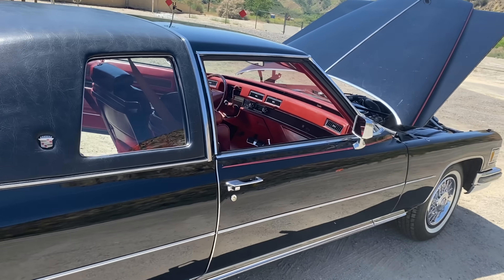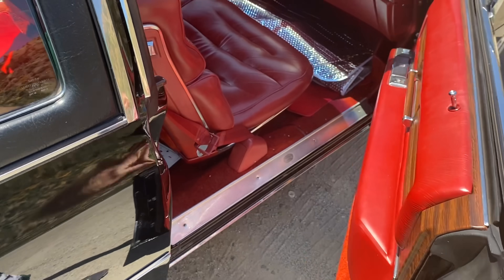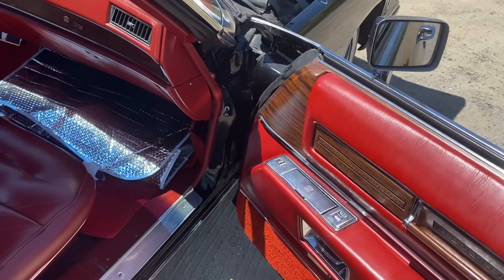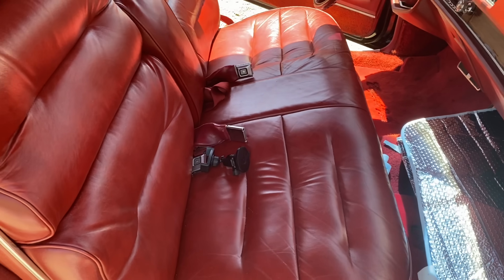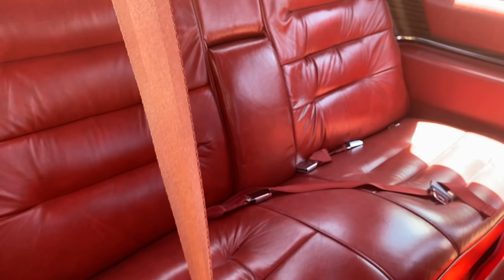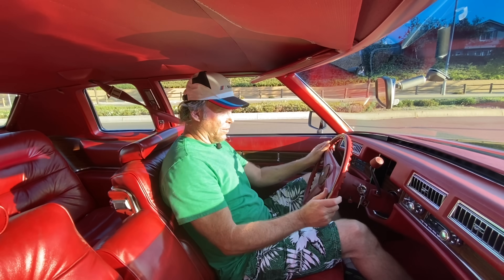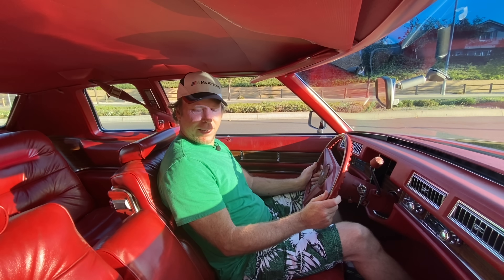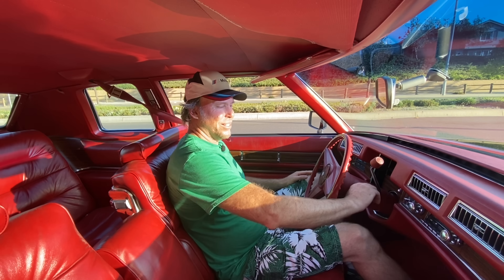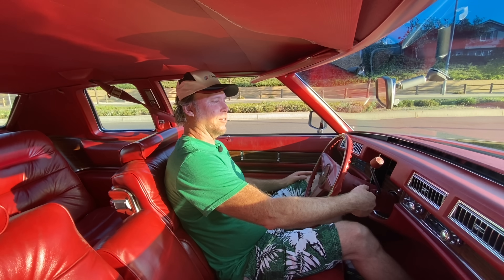Now we're going to take a look at the inside. Open one of these massive doors on the two-door coupe — imagine that. 231 inches long, which is almost 20 feet. Look at that red leather. Oh my god, it's like a couch. And you've got lots of friends — we've got a couch in the back, too. Just taking it all in inside — it really is like having a couch. So comfortable. It's a 45-year-old car, and maybe one of the most comfortable cars I've ever driven in my life.